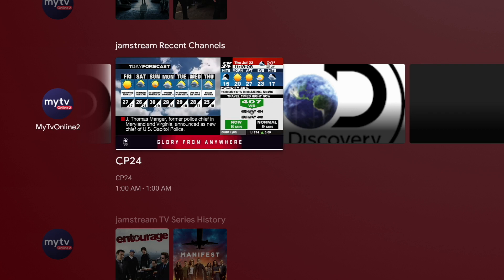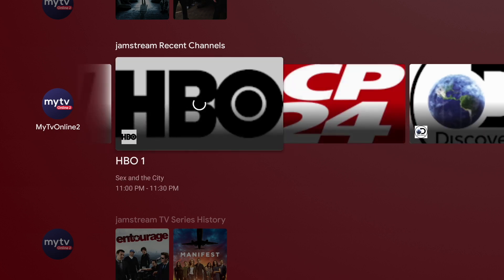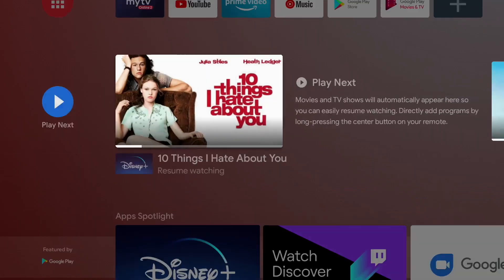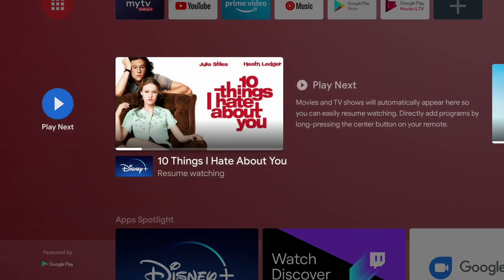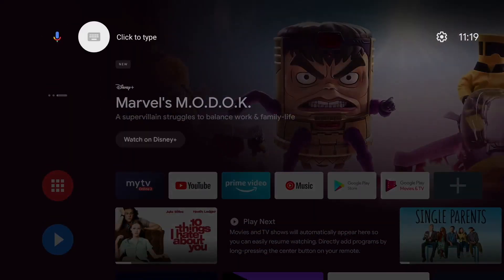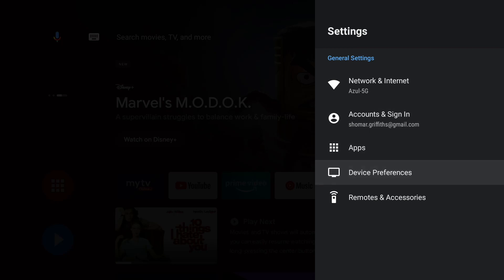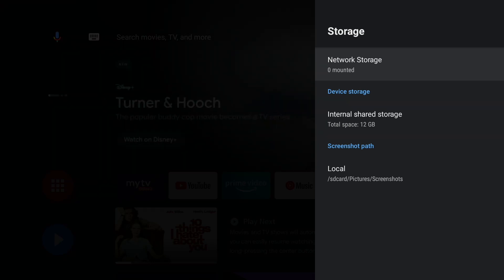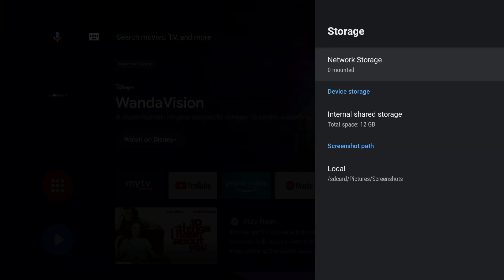Aside from that, there are other features added with this update. For more savvy users who have their own server or a dedicated storage system where they store all their movies and TV shows, there's a feature where you're able to add that storage remotely to your box through the Settings. If you go to Device Preferences and then Storage, you'll see the Network Storage option. Through your home network, you can add that server or whatever you're using to store those files, connect it to your Formula GTV, and watch stuff directly off that box on whatever TV your Formula is connected to.